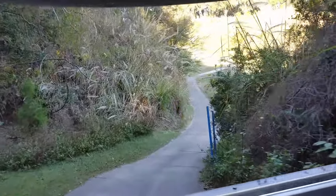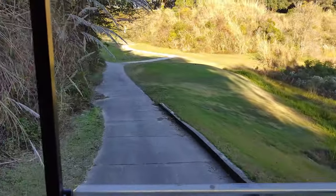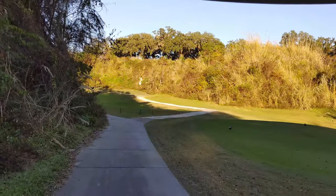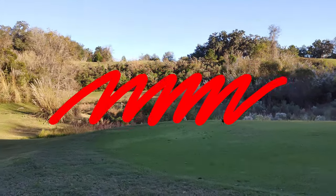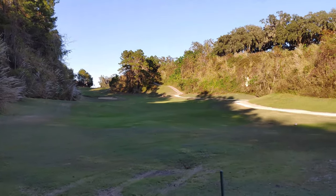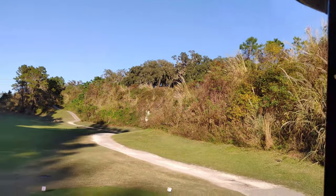Definitely get to test the limits of a golf cart speed-wise right here. You've got the seniors' or ladies' tees back over there, and that's the valley from hole 12 we were just on — very nice layout of the hole. That's where the ladies tee off from, so that's where my mom tees off from.